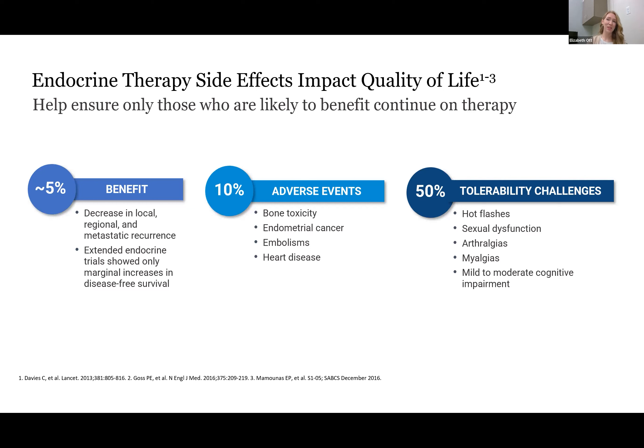It would be easy and convenient to say that all patients should get another five years of therapy to get that extra 5% benefit. But unfortunately, these medications are not always easily tolerated. There's about a 10% chance of adverse event with either bone toxicity such as osteoporosis, thromboembolic events, and even endometrial cancers. Also, these are not easy medications for people to tolerate. About 50% of patients have tolerability challenges. Hot flashes, joint pains, vaginal issues, and many other problems can make these medications quite difficult to tolerate for five years in the first place, let alone 10 years.